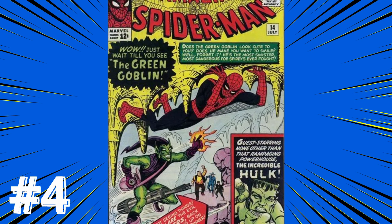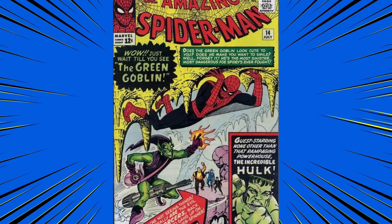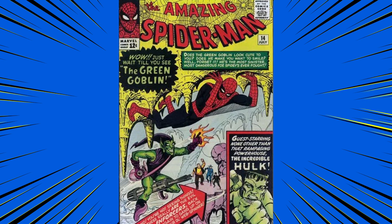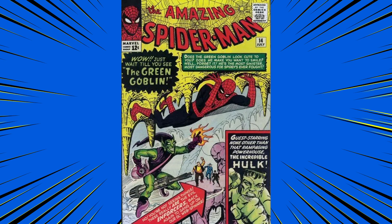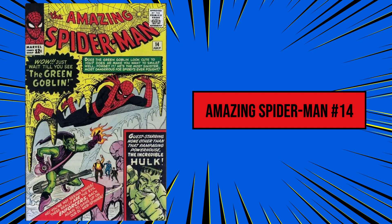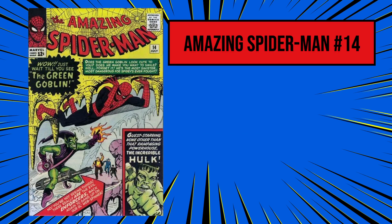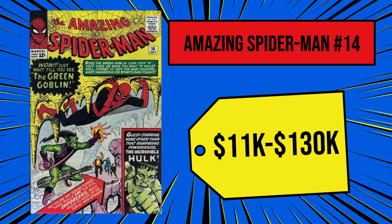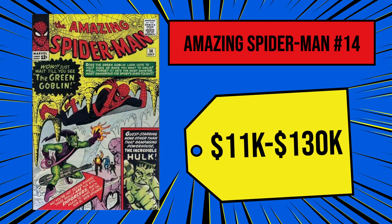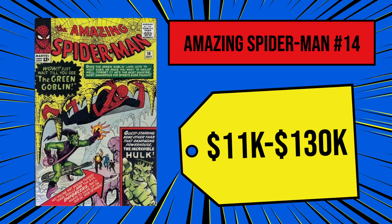At number 4 today is The Amazing Spider-Man number 14 from 1964. This issue was basically the showdown of the green people — it was the first time Spidey faced off against the iconic Green Goblin, but it was also the first time Peter went head-to-head with the Incredible Hulk, who would become an ongoing rival for the wall crawler. You can find a poor condition copy for around $1,100, while mint condition copies get really expensive — expect to pay anywhere from $11,000 to $130,000 depending on the conditioning grade. Over time this issue has gotten more and more valuable thanks to the rising popularity of the Hulk and Green Goblin in the movies.